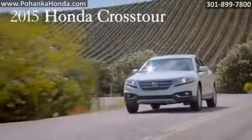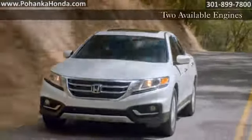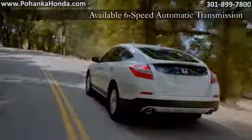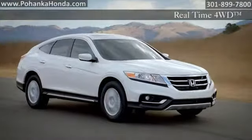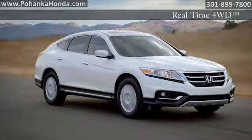The 2015 Honda Crosstour. Your choice of two engines, each with available real-time four-wheel drive, give you power and control to stay ahead of the curve and in control on snowy, wet or other tricky surfaces. On V6 models, the six-speed automatic transmission uses the engine's broad torque curve for brisk acceleration, optimal fuel economy and smooth shifting.